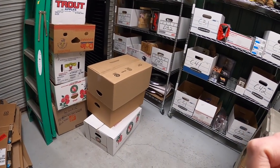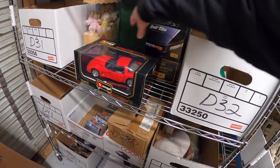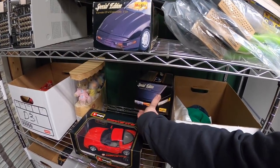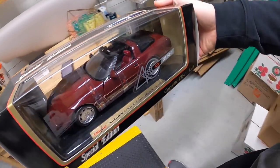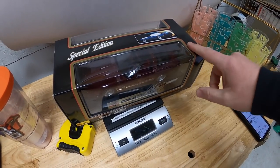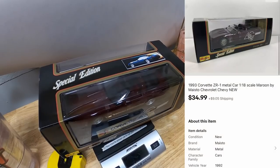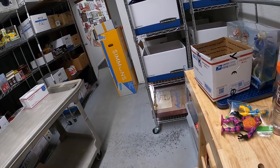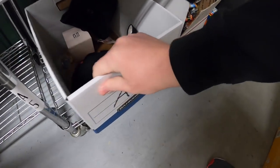Next thing I'm shipping out is a Corvette die cast. I've got three or four of these total — it is this one right here, the maroon ZR1, the 1993 model. I got this in an online auction; I think I have between $10 and $15 into it. That's all for $34.99 plus shipping.